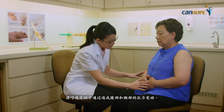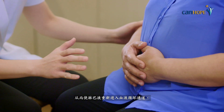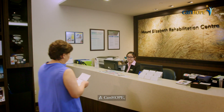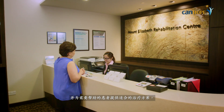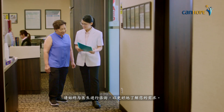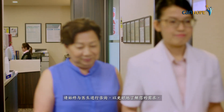Deep breathing encourages lymph to flow back into the blood circulation by changing the pressure in your abdomen and chest. At CanHope, we customize rehabilitation support to suit individual needs and administer proper therapies to those who require help. Always remember to ask for a doctor referral to gain a better understanding of your needs.